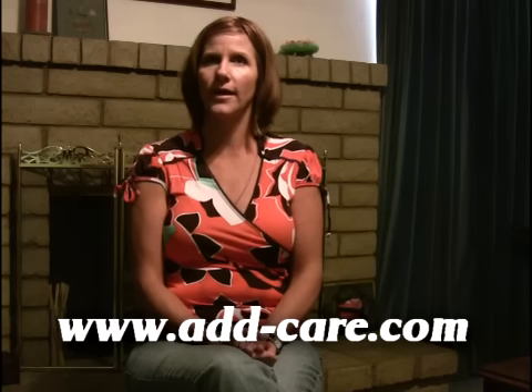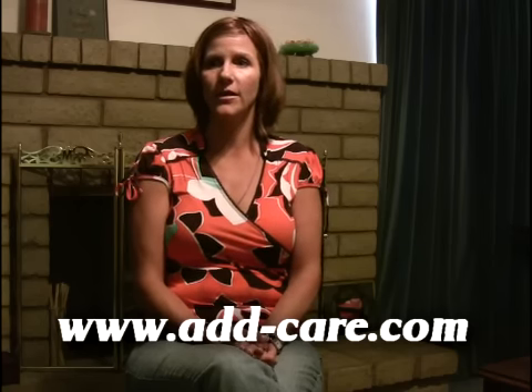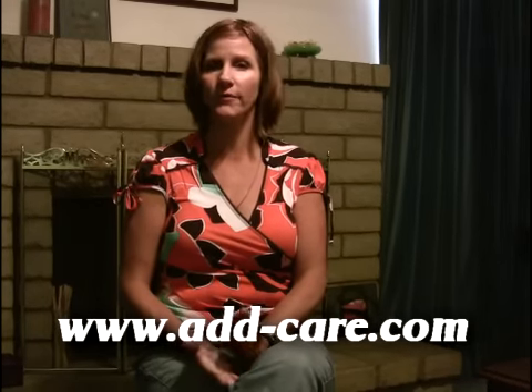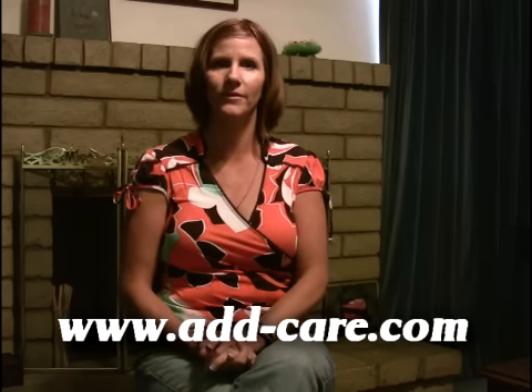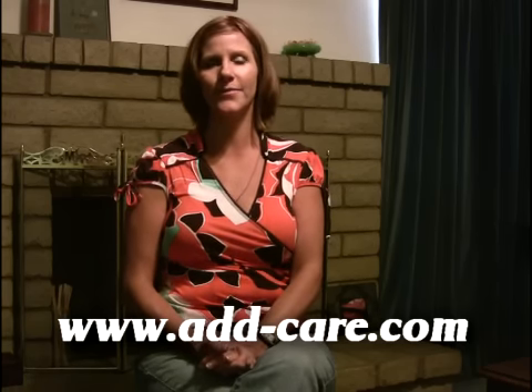I would definitely recommend Adcare, and if anyone is interested in learning more about it or trying a sample, you can go to add-care.com. One last thing before I say goodbye: I do want to let you know that I am not affiliated with the company Adcare and am not being paid by this. This is totally volunteer, and I am hoping that people will try Adcare. Thank you.